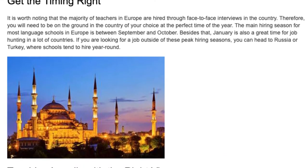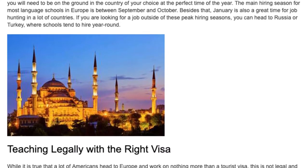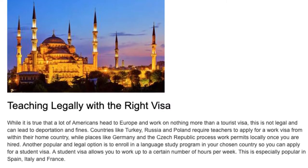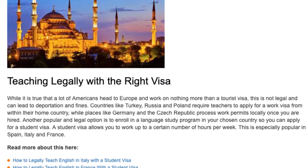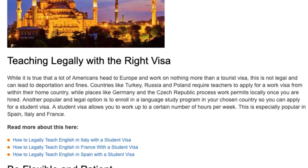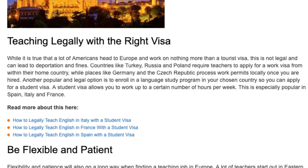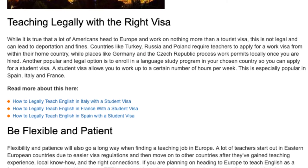While a lot of Americans head to Europe and work on nothing more than a tourist visa, this is not legal and can lead to deportation and fines. Countries like Turkey, Russia, and Poland require teachers to apply for a work visa from within their home country, while places like Germany and the Czech Republic process work permits locally once you are hired. Another popular and legal option is to enroll in a language study program in your chosen country so you can apply for a student visa, which allows you to work up to a certain number of hours per week. This is especially popular in Spain, Italy, and France.